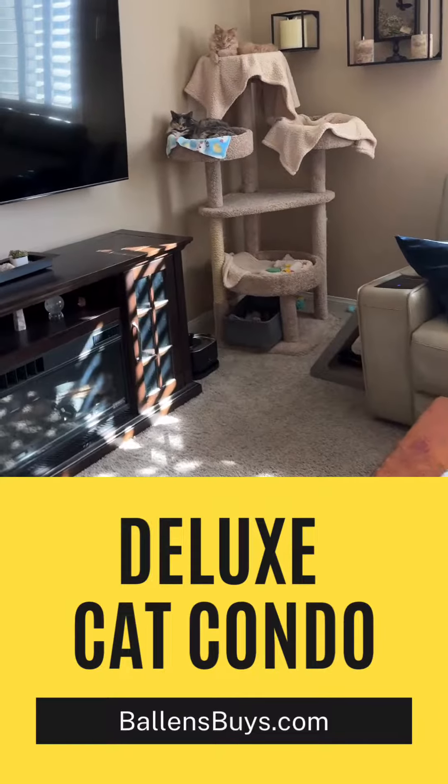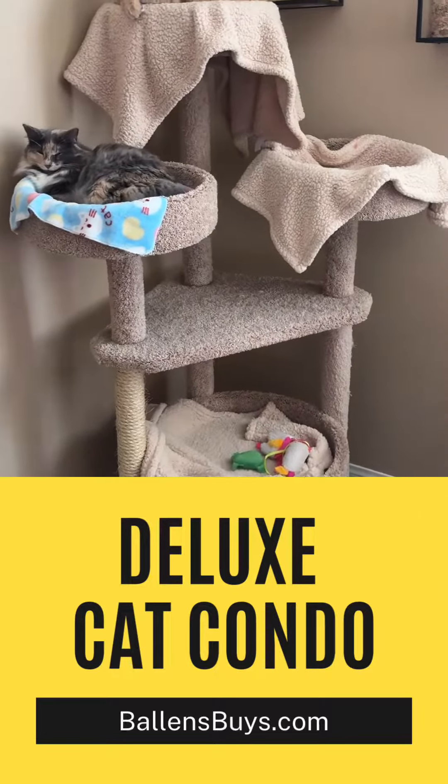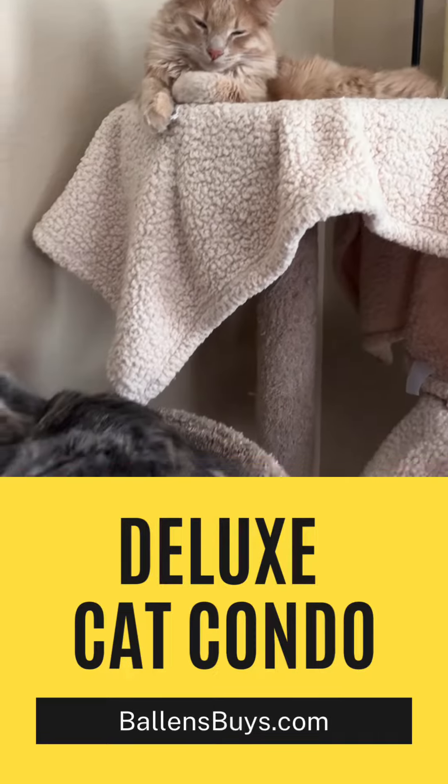I have these cat condos all over the house — short ones, tall ones. I really love this one; this was a really good purchase if you got the space for it. Every time, this is where Gabe sits, this is